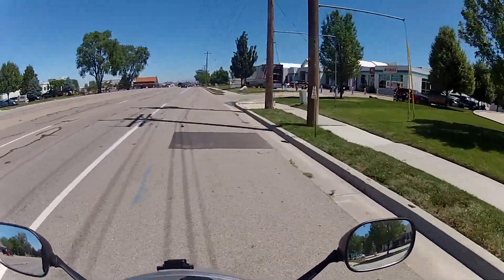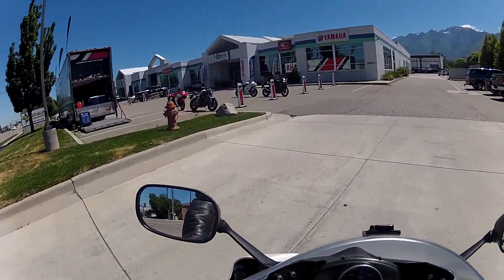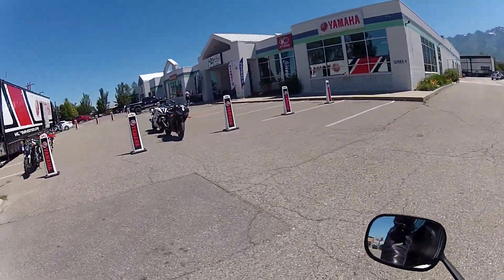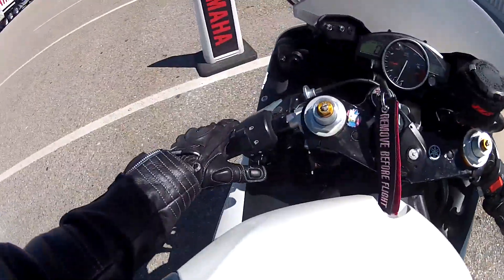I'm gonna check out what's going on. They just went on the test ride and apparently I've missed out on it. I'm gonna park — I don't know where everybody else parks their bikes.